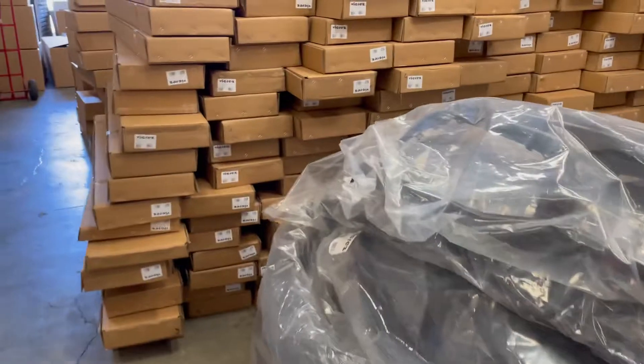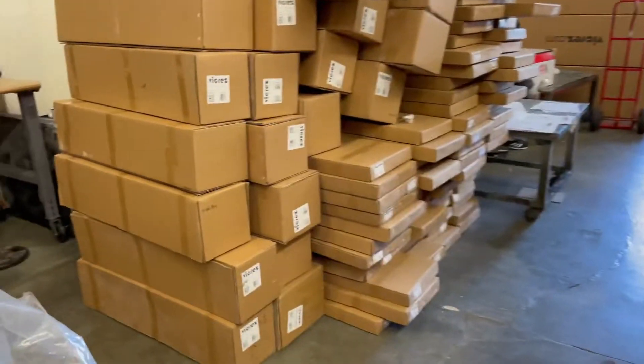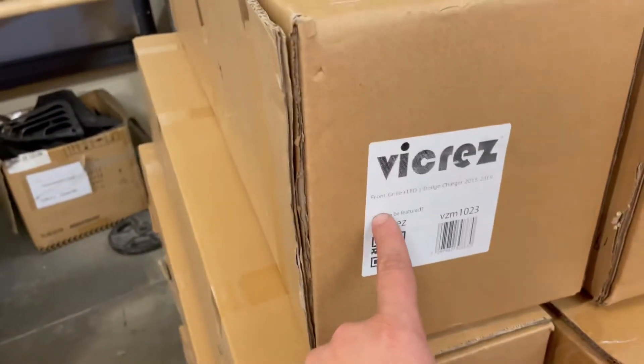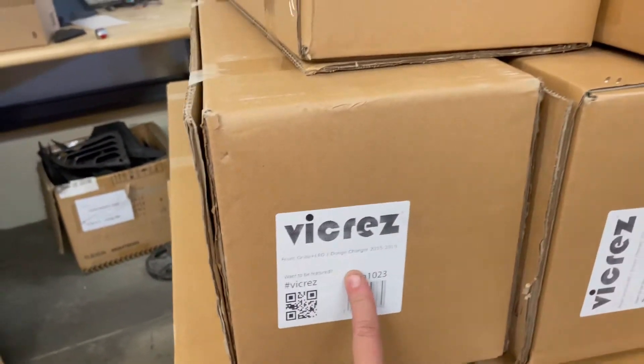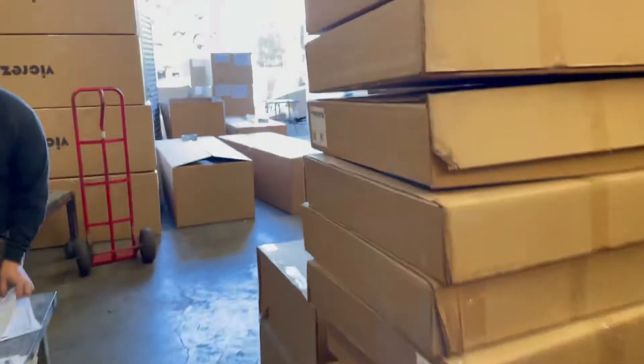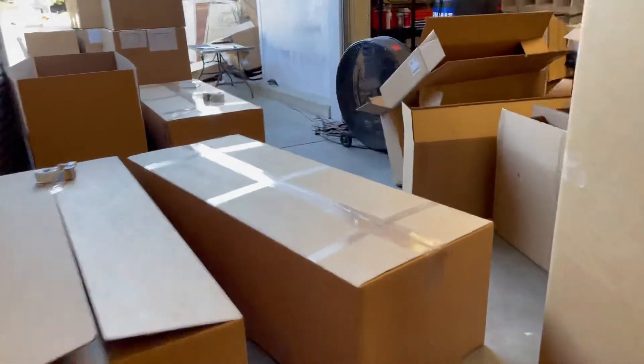We have Charger bumpers, wide body kits, Challenger spoilers. Over here we have SRT grills with LED for the Charger, SRT bumpers, and cat packs. We're doing the best we can to get them out to you guys in a timely manner.